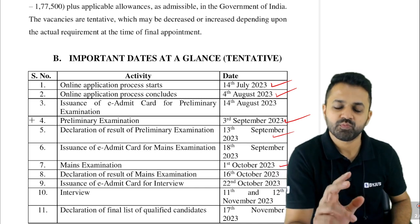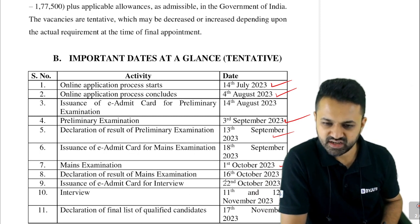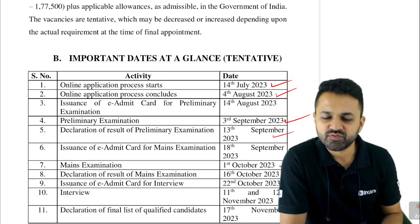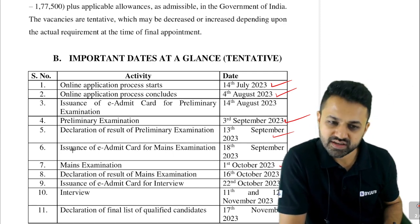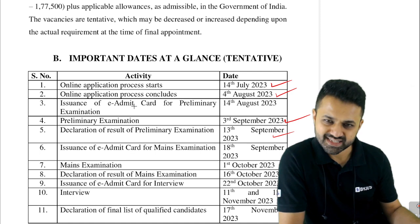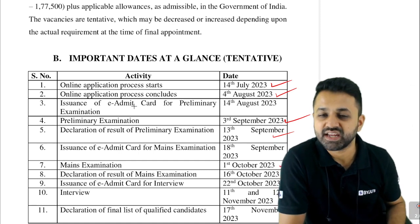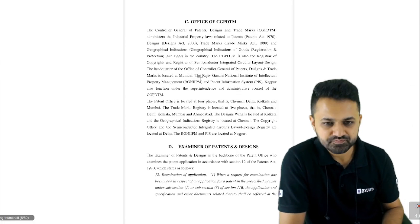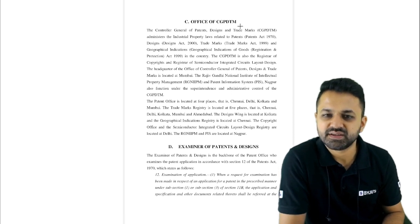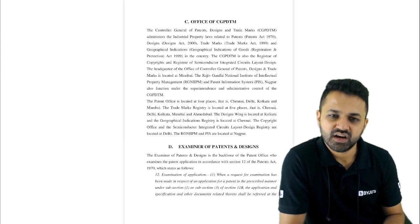This exam has two parts — prelims and mains. You will have approximately 75 days to clear this exam. The syllabus is different from the GATE examination and ESE; it is similar technically but also has non-technical categories to prepare. This notification is from CGPDMT — the Controller General of Patents, Designs and Trade Marks — for the post of Examiner of Patents and Design.